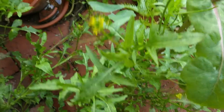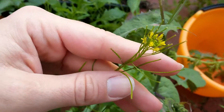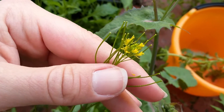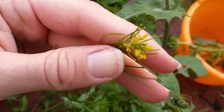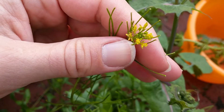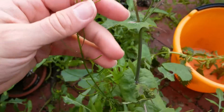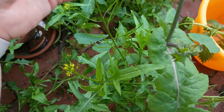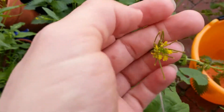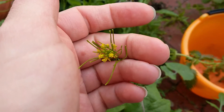So yeah, if you see these growing around and it's from an area that you know hasn't been subjected to something that will make you sick if you eat it, and you want to try it, you might want to pick some, take it home, wash it, and see how it works for you. I will say regular Rocket is very peppery — this stuff has a pretty high spice kick to it, so just be careful of that.